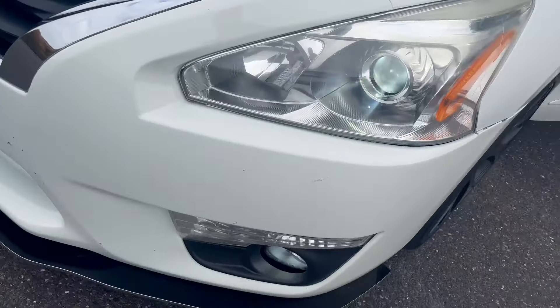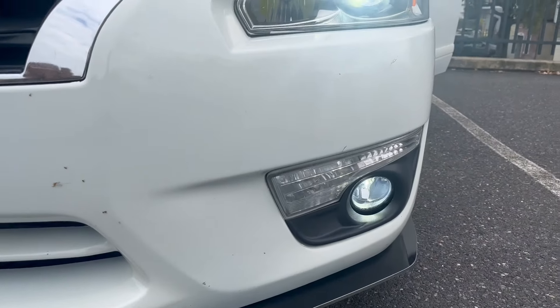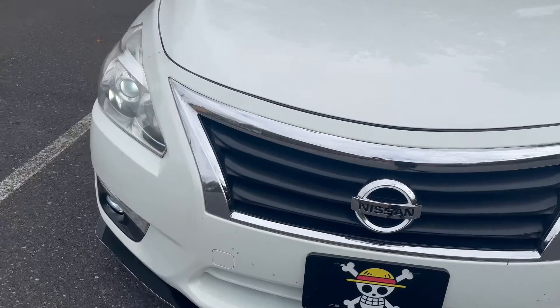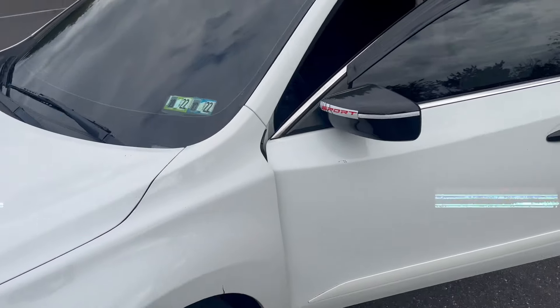Let me show you the lights. Fog lights on, park lights on, headlights on. At night this looks so crazy — it's really sexy.